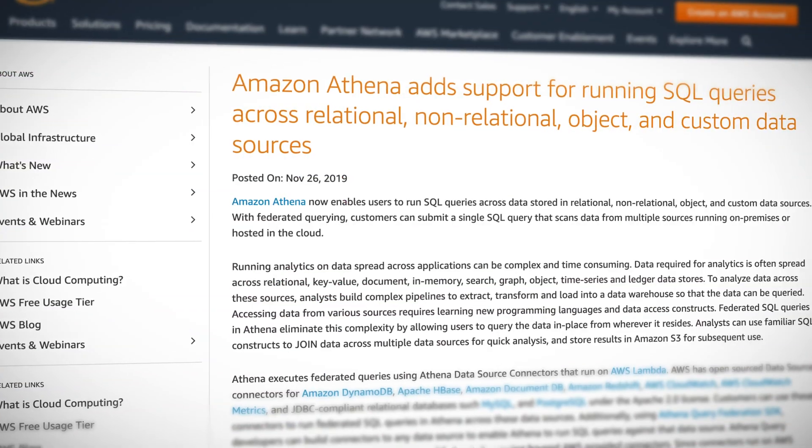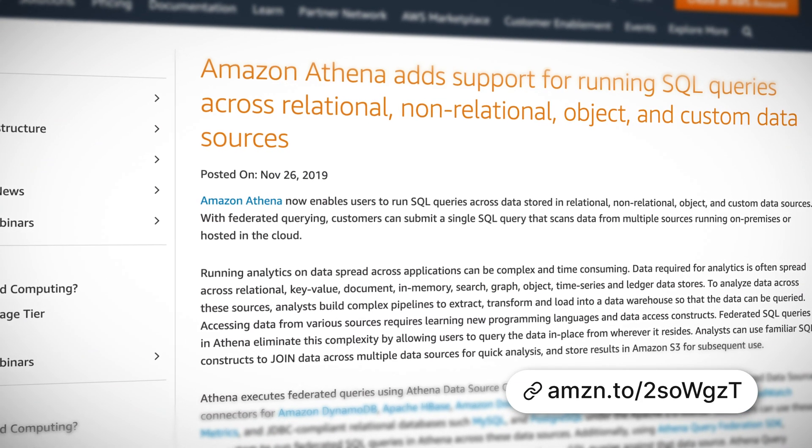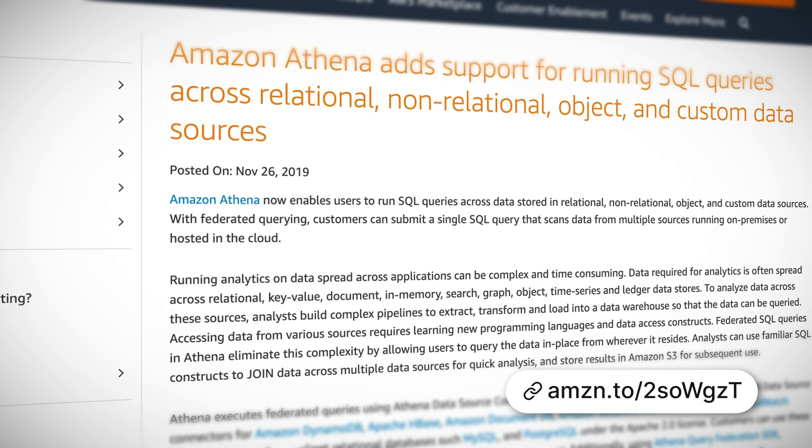Amazon Athena now supports federated querying, and this is awesome because you can now use Athena to run standard SQL queries not only on files hosted in S3, but also on relational or non-relational databases like DynamoDB, as well as object and custom data stores, and even data located in your own data center.